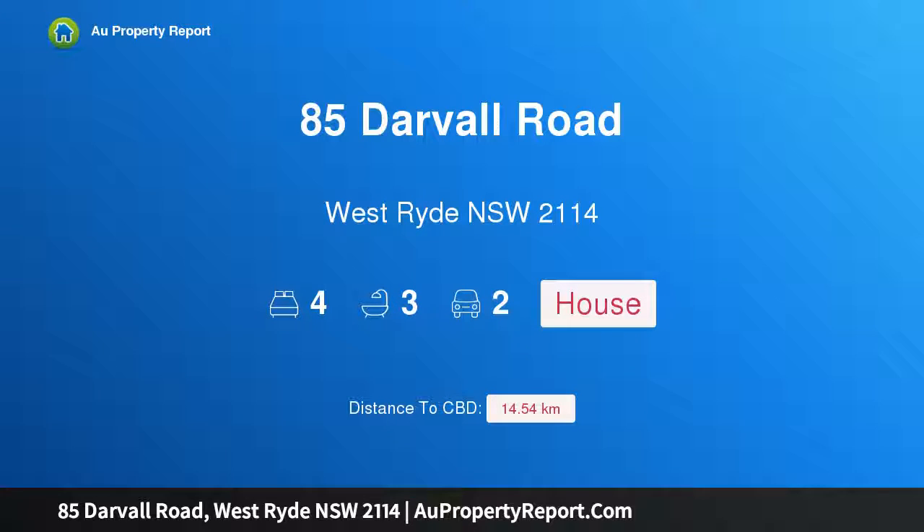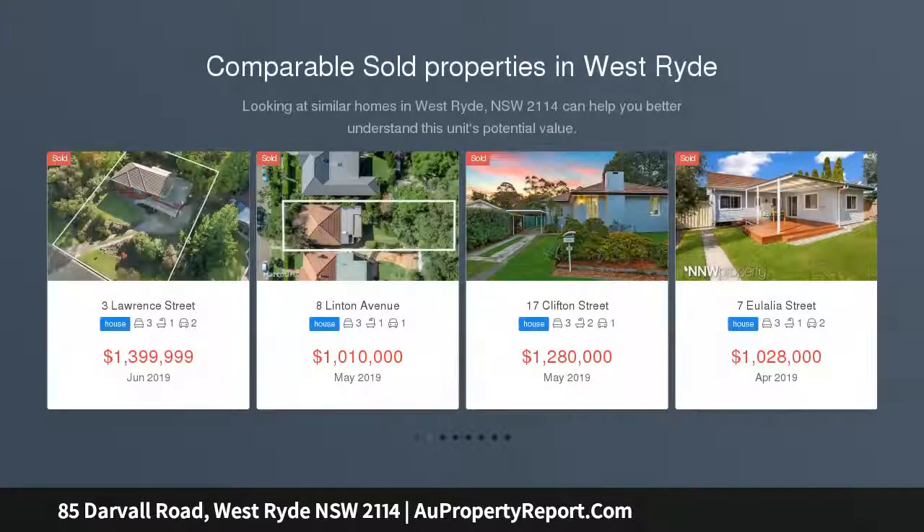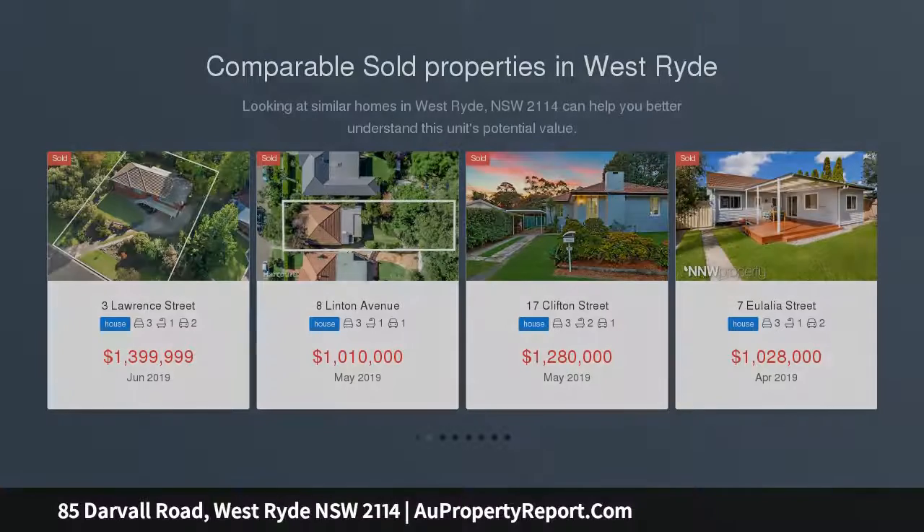Hi, I am glad to introduce property 85 Darvall Road, West Ryde NSW 2114. This exceptional brand new duplex is ready to enjoy now, showcasing superb flow enhanced by quality finishes throughout.